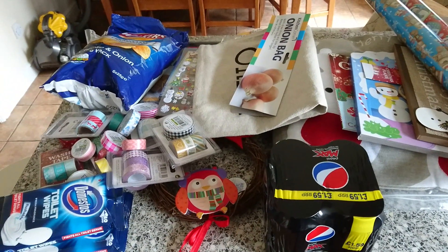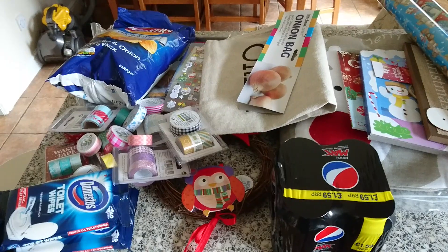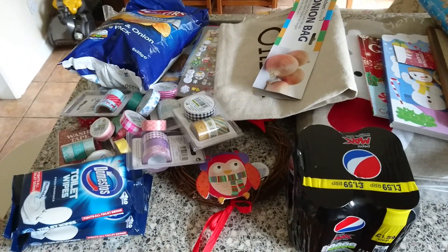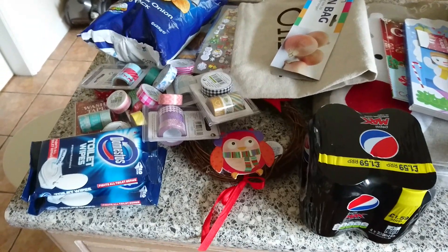Hi guys, I've got a Poundland haul and a few other bits from other shops — I'll tell you when I get to them — but it's mainly Poundland which I'm quite excited to show you.